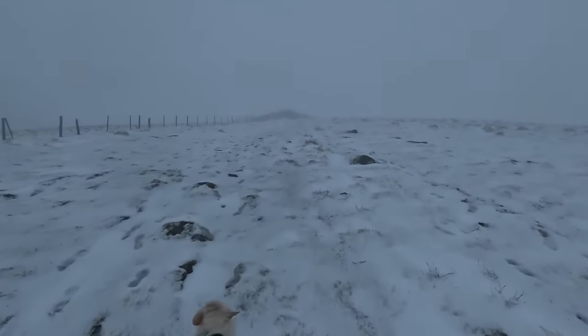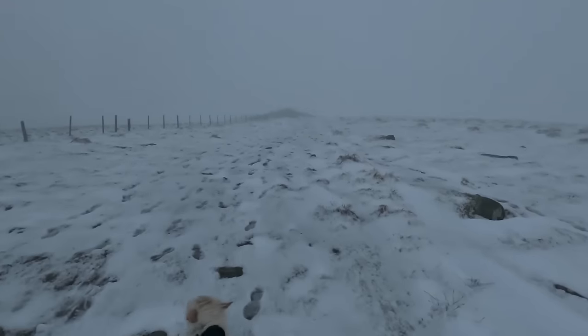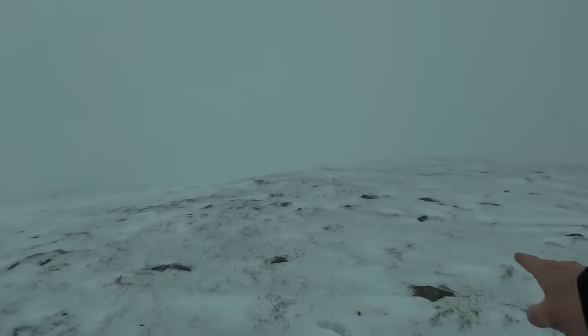Thank God, there it is. I might be able to get some shelter behind the summit cairn. A little bit of shelter behind here. I'm going to pitch right here on this flat bit to give me a little bit of shelter. Hopefully it's not too rocky. It's not going to be messing with multiple camber angles this time. This is a shelter I need to keep me and the dog safe, dry and warm, so it's got to go up.